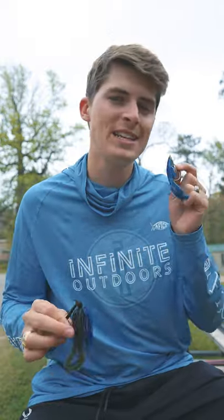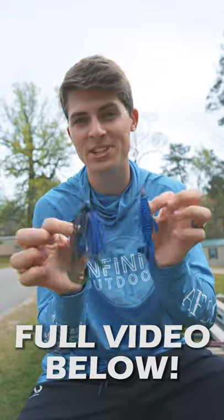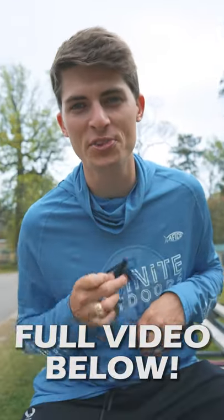With both of these lures I'm throwing them on a 7'4" heavy action rod with 20 pound fluorocarbon line. If you want to see the full video where I compare these two and put them to the test to catch some bass, click down below. We'll see you guys next time.